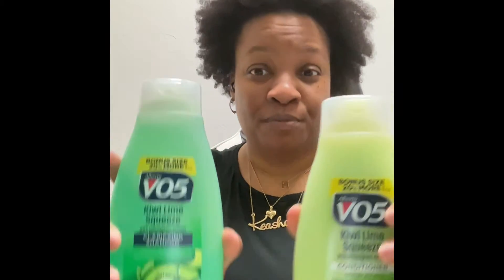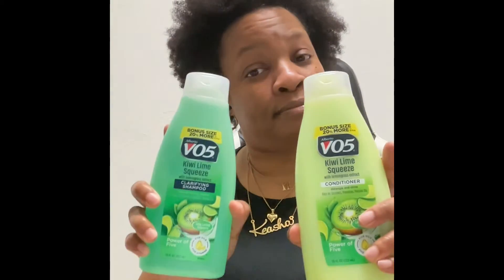I got the boys their Arm & Hammer Essentials body wash with baking soda — 12 ounces, so a full size bottle. And y'all know how much I love my Alberto V05. This is the first time I've seen these 18 ounce bottles — it's a bonus size, it'll probably only be there for a minute. They have all different flavors.